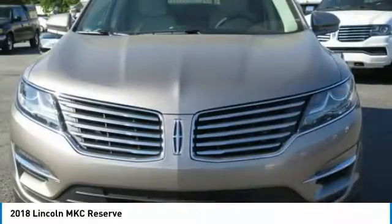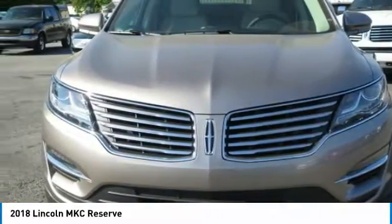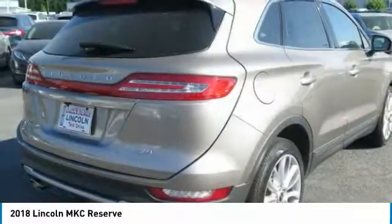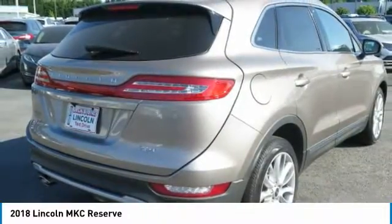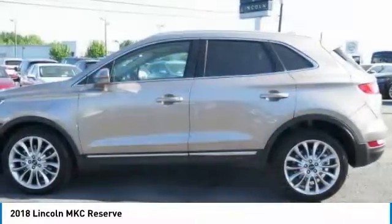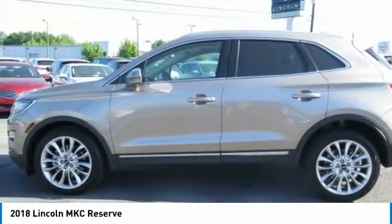Prices do not include G8 of tag, title, Georgia Lemon Law Fee, $56.95 Electronic Tag Registration Fee — Georgia residents only — or $399.95 Dealer Documentation Fee.